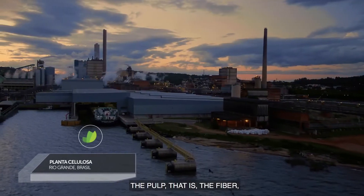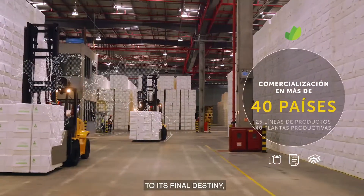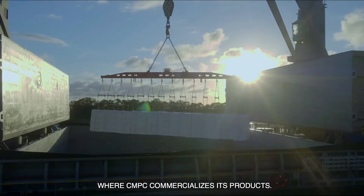The pulp — that is, the fiber — is dried, cut, and packaged, and is ready to be dispatched to its destination in more than 40 countries where CMPC commercializes its products.